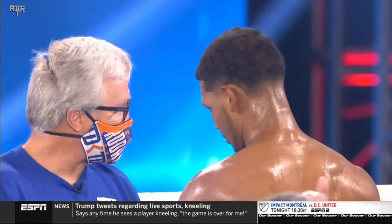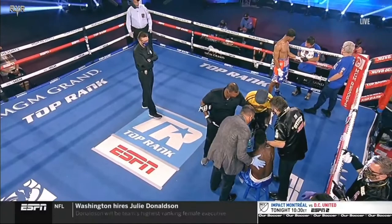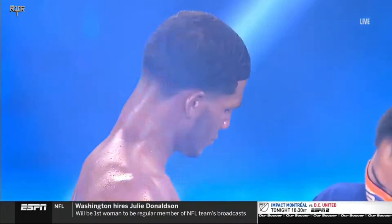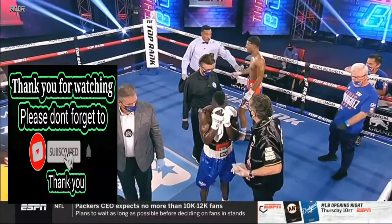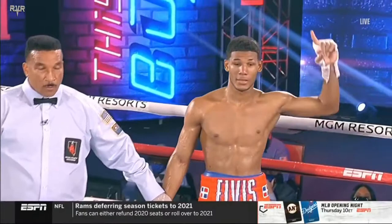Dennis O'Kath is being attended to — they've got him to the stool. He took a huge left hand from Elvis Rodriguez. Ladies and gentlemen, here inside the MGM Grand, this bout concludes at 2 minutes and 33 seconds of round number two. For your winner by knockout — Elvis 'The Dominican Kid' Rodriguez. And here is how he did it.